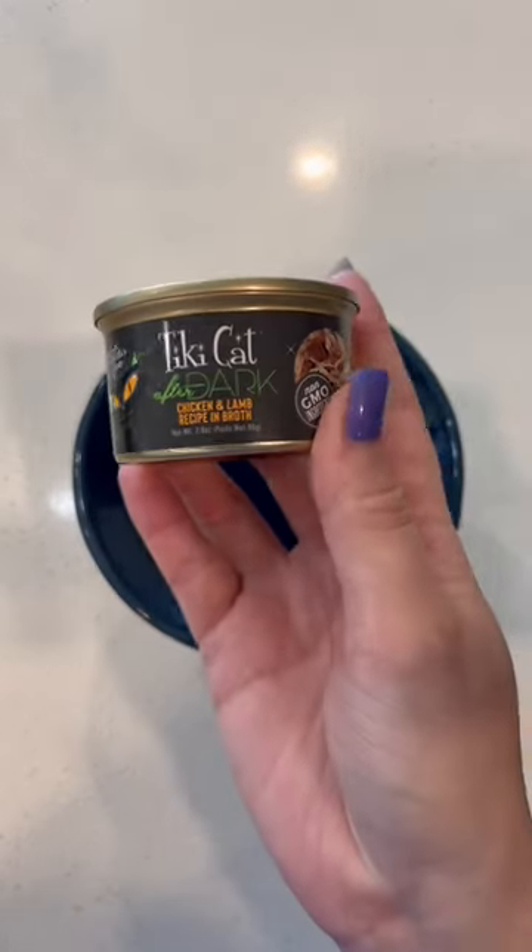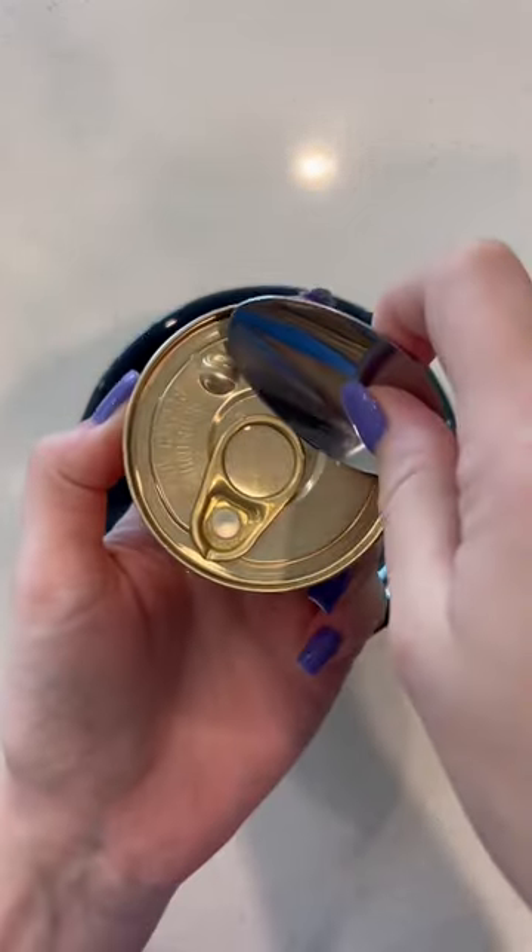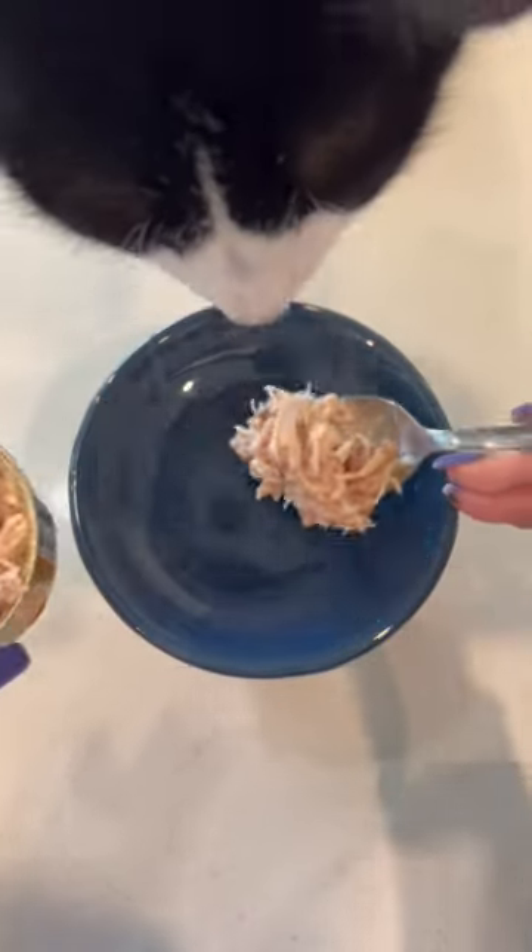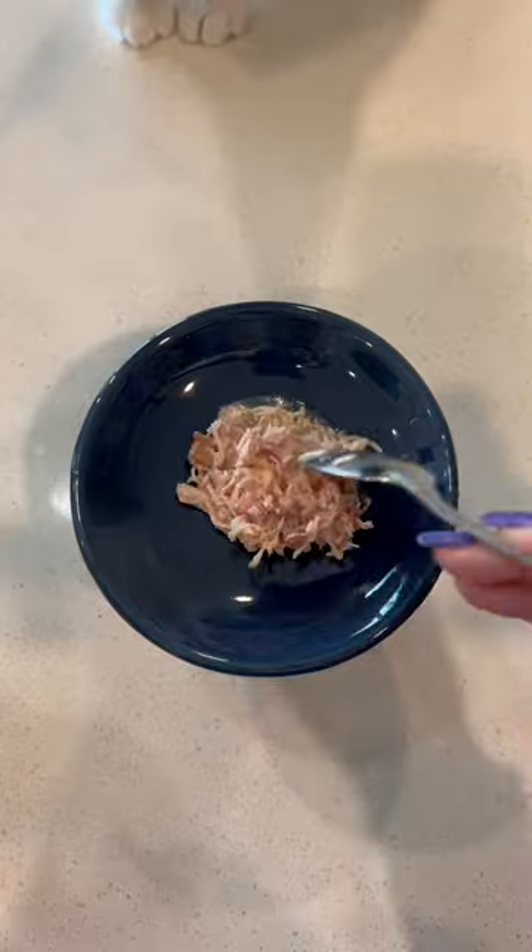Good morning, let's feed my cat some breakfast. Today she's having the Tiki Cat After Dark in Chicken and Lamb. I always use a spoon to open the cans because I'm afraid of breaking a nail — so even though they might not be long to other people, they're definitely long for me.